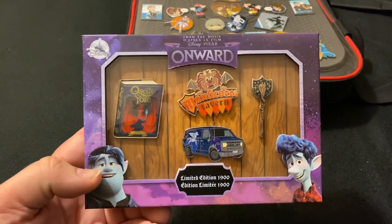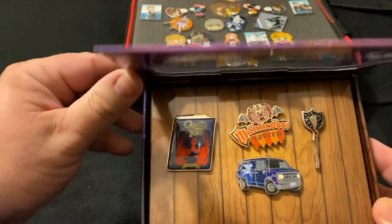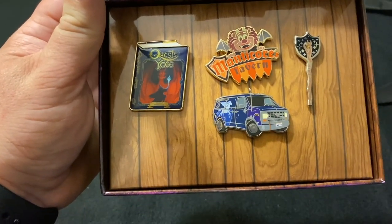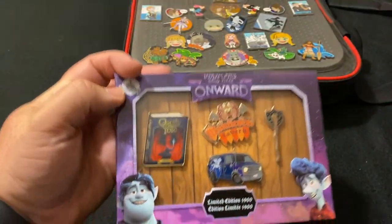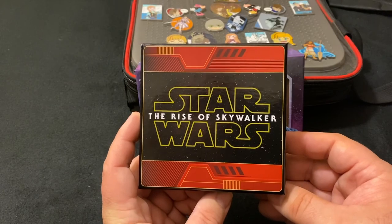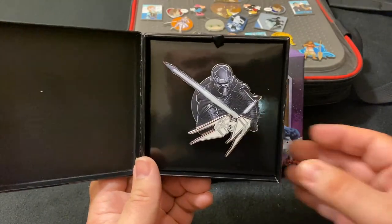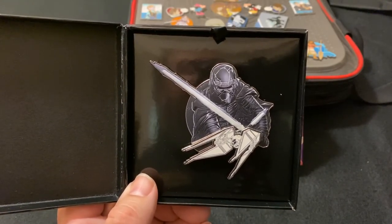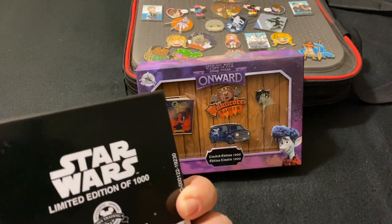He just recently got this set — it's limited edition of 1900. Very nice. It opens up and you have the Quest of your Book, the Manticore Tavern, the van, and the staff. Very cool set — go check that movie out. And this is his newest pin, also his favorite at the moment. This is a jumbo Kylo Ren with a lightsaber and his ship. Very nice. Limited edition of 1000.